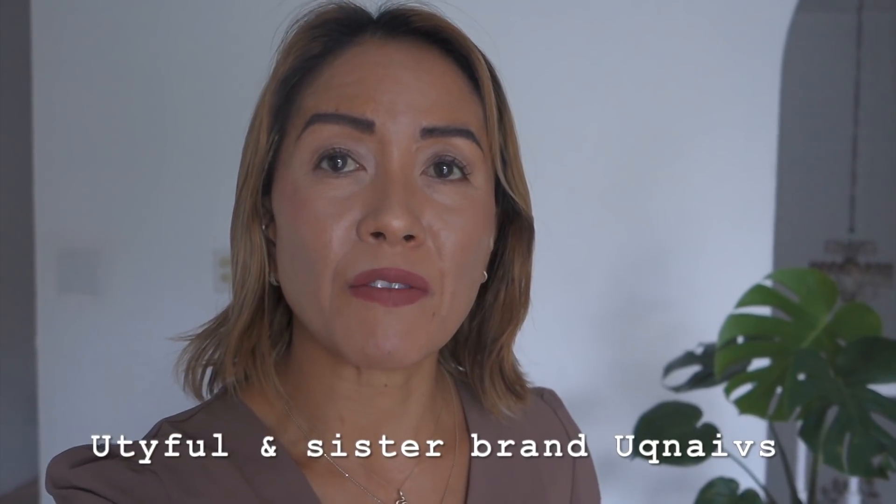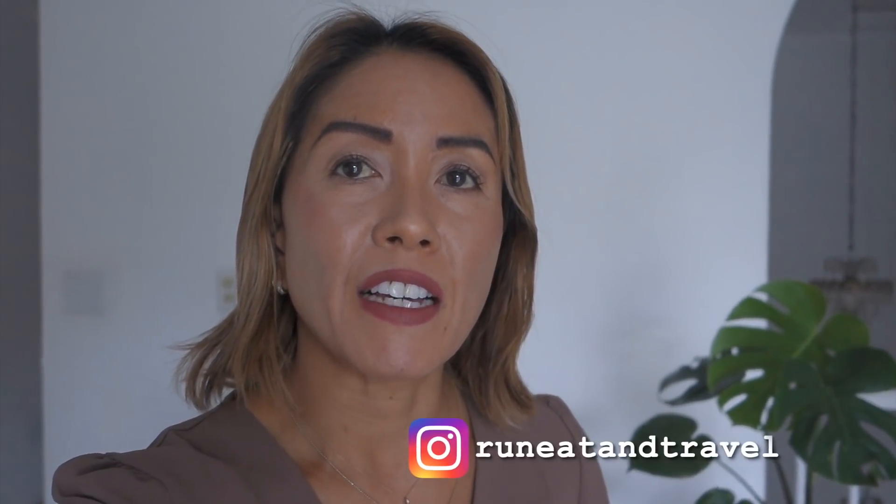Hey, how's it going? Today I am doing a try-on haul with a brand called Beautiful. Just for reference, I am five-six, 107 pounds, and all the clothes I'm wearing today are in size small.